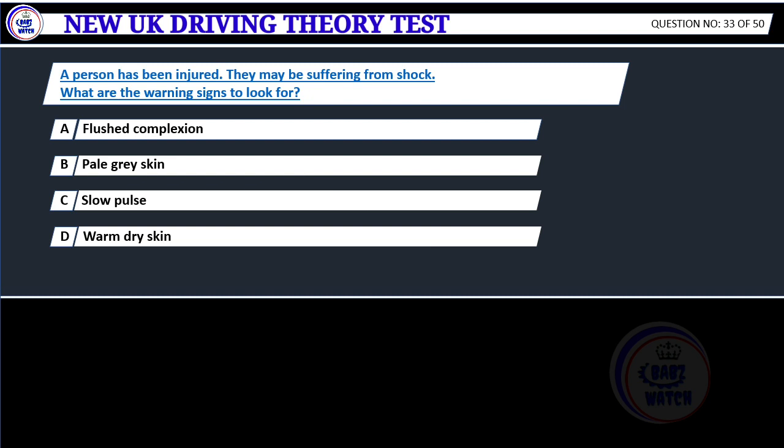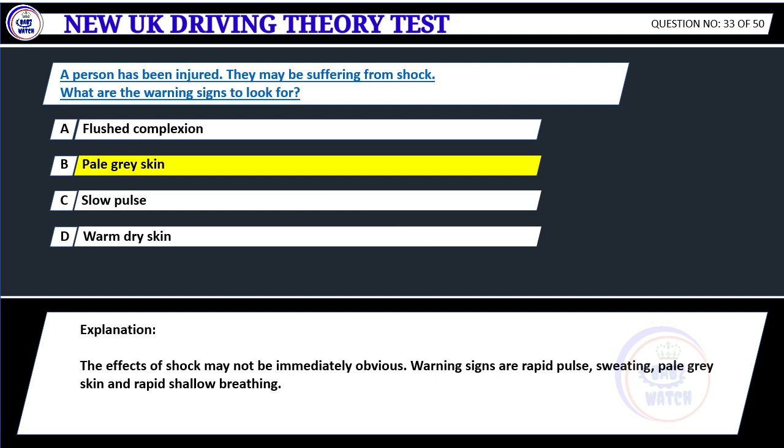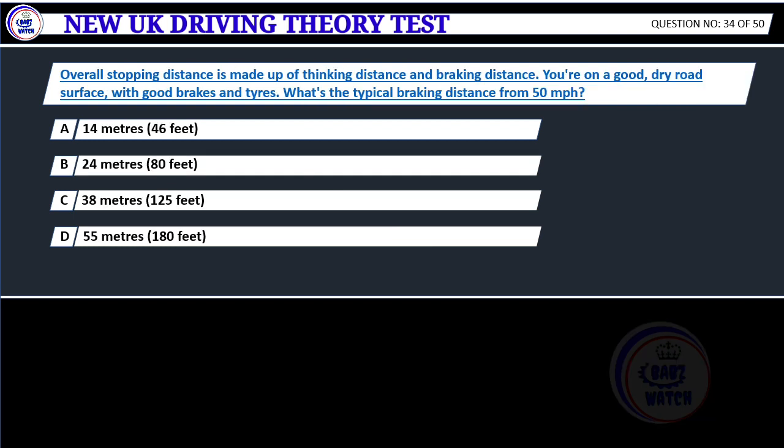A person has been injured and may be suffering from shock. What are the warning signs to look for? A. Flushed complexion. B. Pale gray skin. C. Slow pulse. D. Warm dry skin. Correct answer B: Pale gray skin. The effects of shock may not be immediately obvious. Warning signs are rapid pulse, sweating, pale gray skin, and rapid shallow breathing.